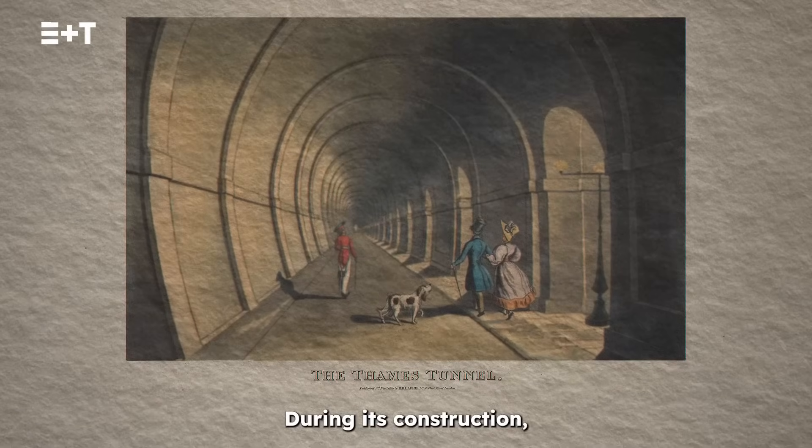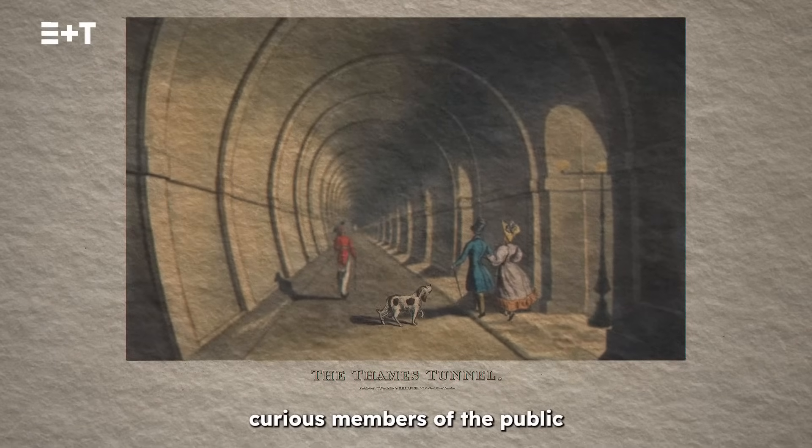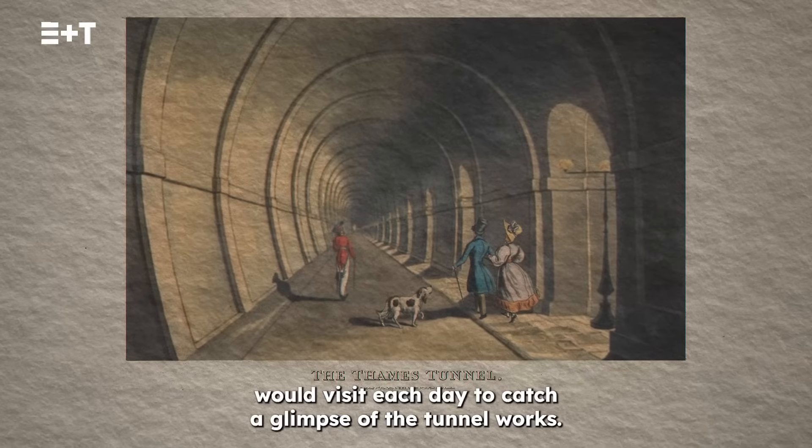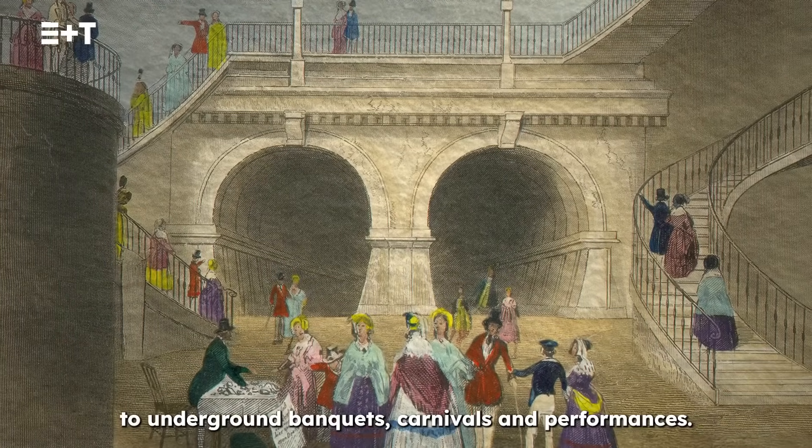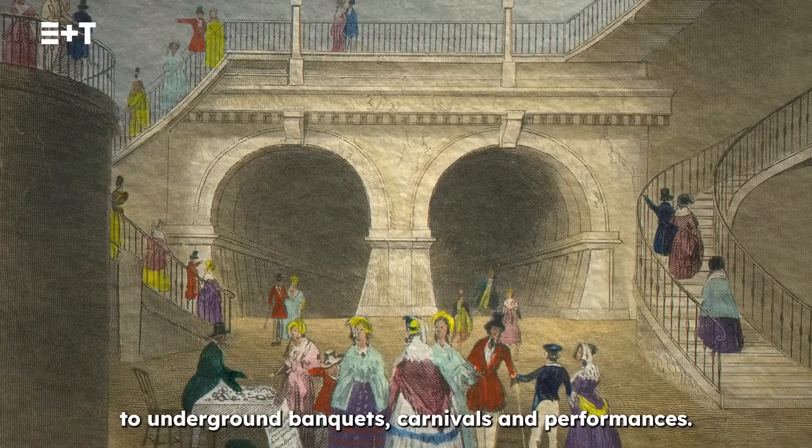During its construction, curious members of the public would visit each day to catch a glimpse of the tunnel works. The site also played host to underground banquets, carnivals and performances.